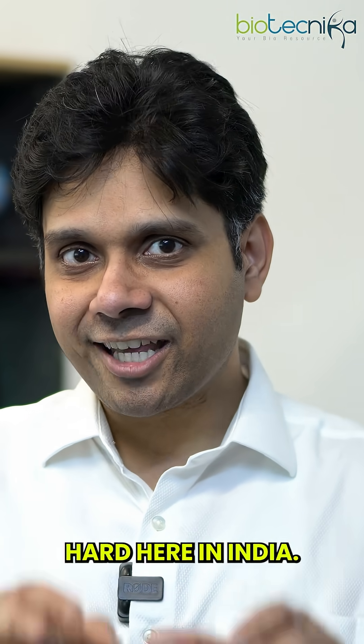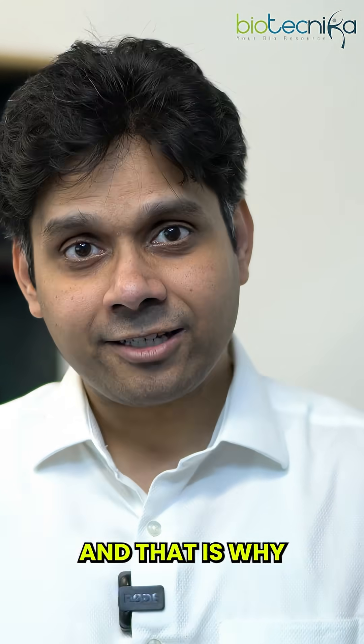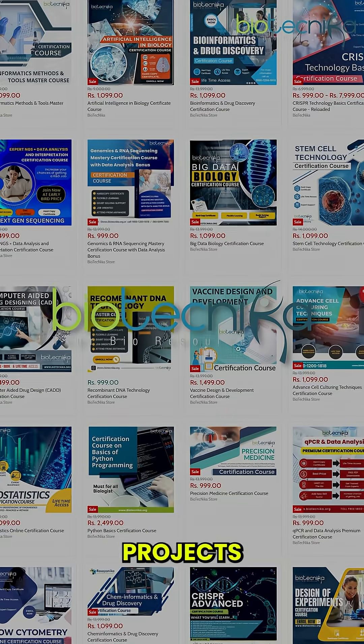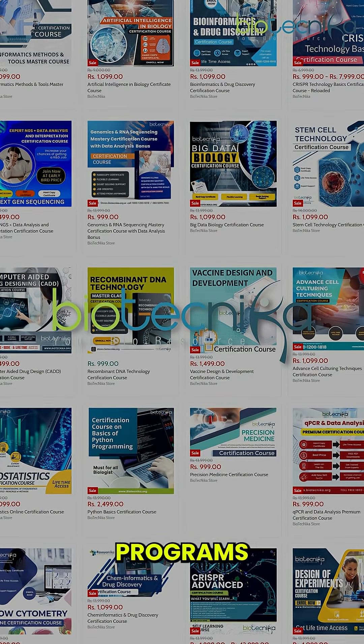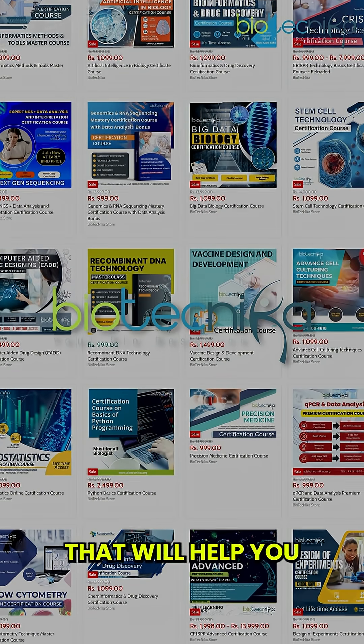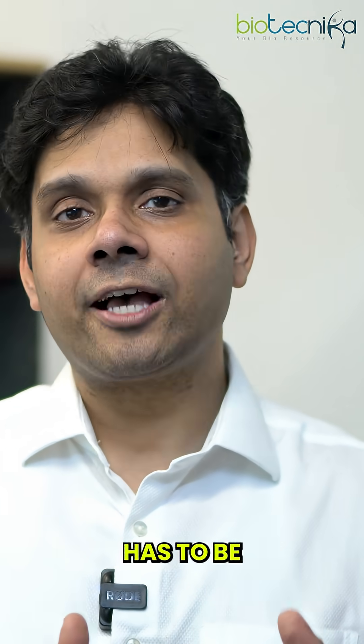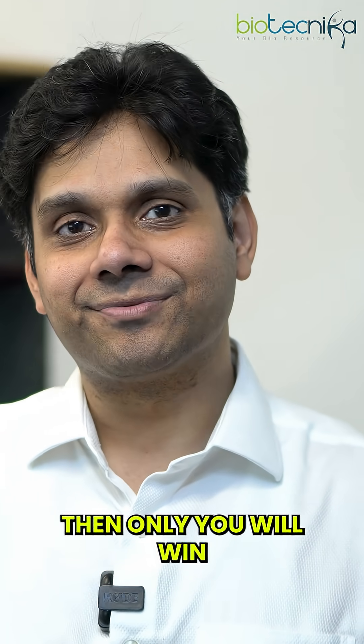Whatever you do, you have to work hard here in India. That is why Biotechnica provides a lot of interdisciplinary projects, courses, and training programs that will help you become internationally ready. Your career has to be globally ready — then only you win. All the best.